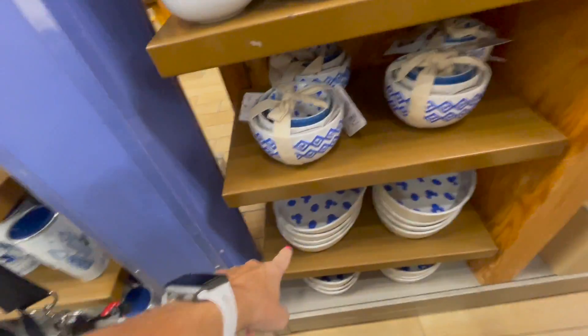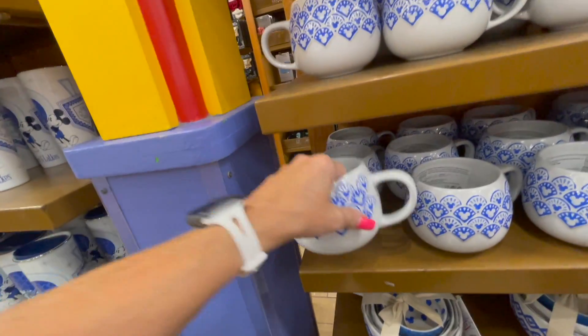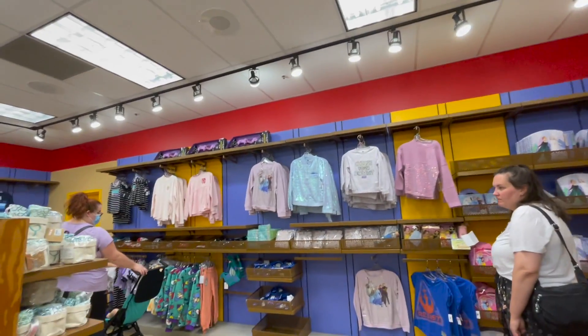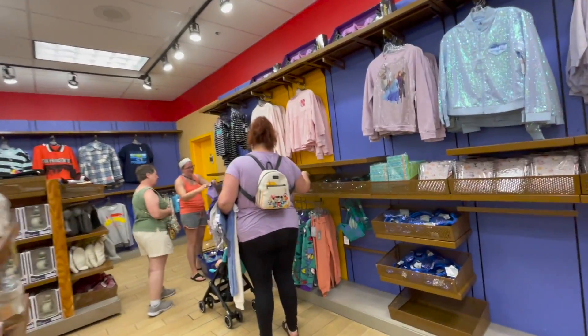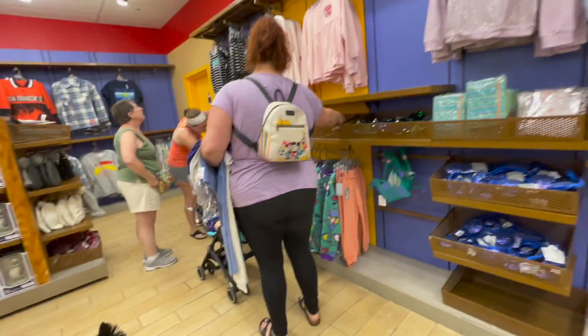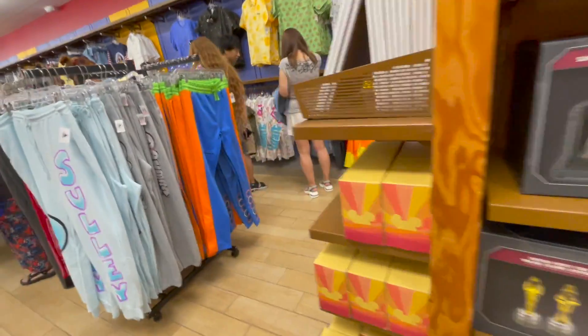Last week I saw the bowls and the platter — they have mugs now for $6.99. This wall is looking quite bare now, so they're eliminating things. Looks like a lot of Star Wars items are here now.